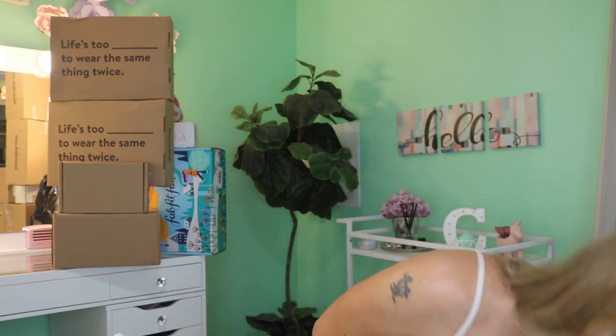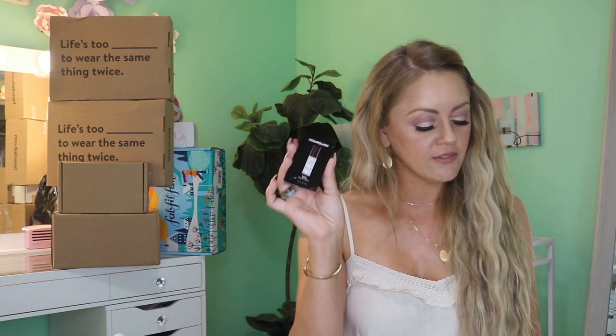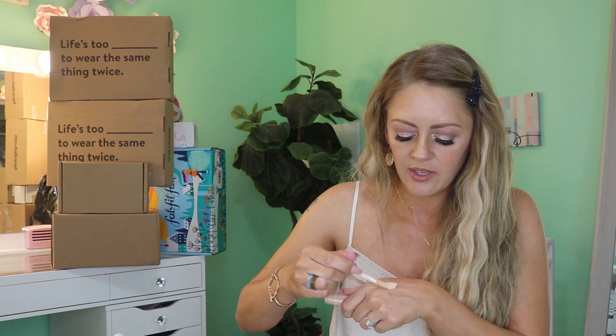Another Sephora order: I got another Kiehl's Clearly Corrective Dark Spot Solution, the Hourglass Mineral Veil Barrel Primer which I haven't tried, and the Benefit Boing Cakeless Concealer in shade number three for thirteen dollars — it looks like a little pencil, so cute. I haven't tried any Benefit foundations or concealers before. I love trying new foundations, concealers, and lipsticks — those are definitely my three most favorite things.